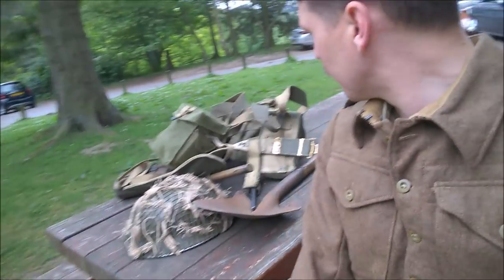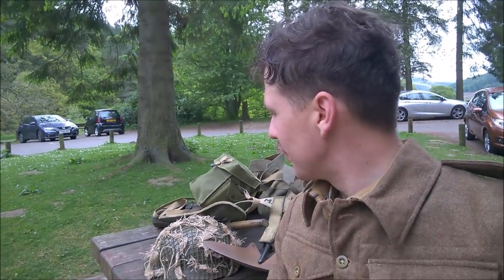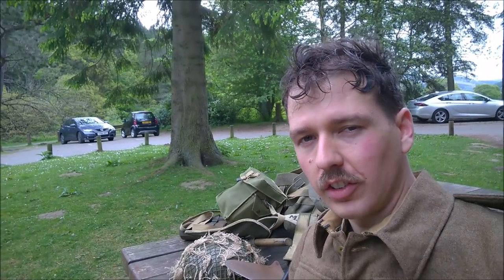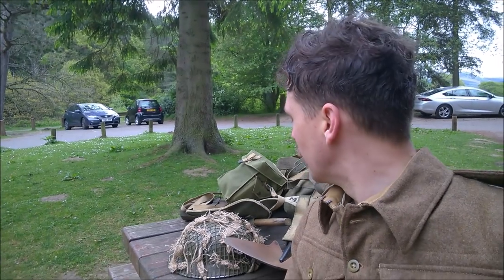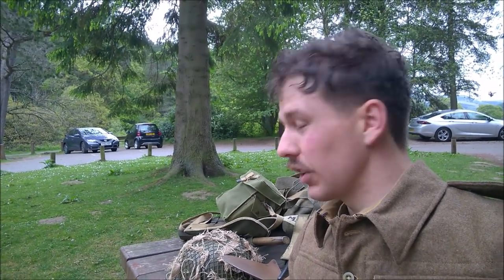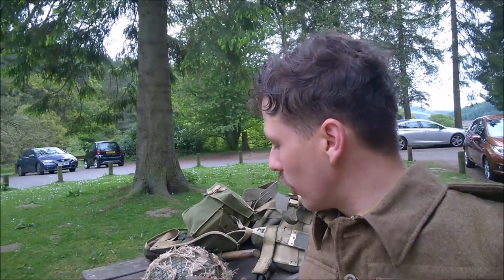So that's it — 10.3 miles. Not too bad, quite tired now, I will be honest. I'm going to weigh what I was carrying at home. It's loaded as accurately as possible, but obviously the rounds in there don't have any powder or actual round in them. So it's not quite fully accurate, but as close as I could get. I'm obviously carrying the shovel as well.